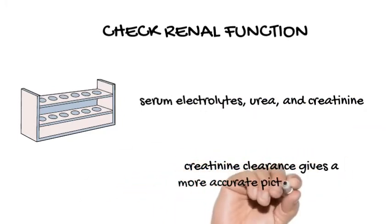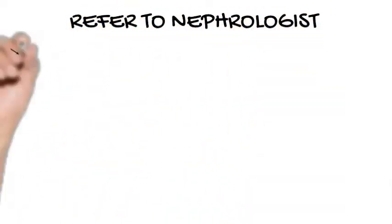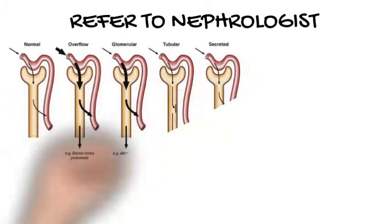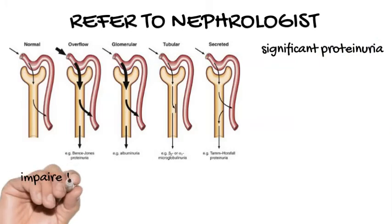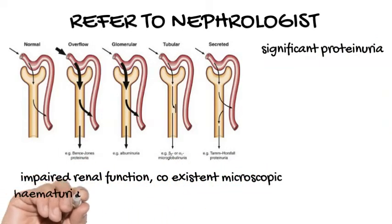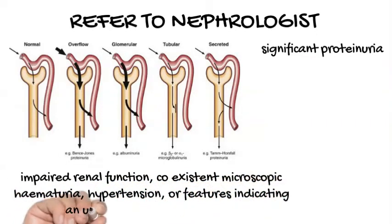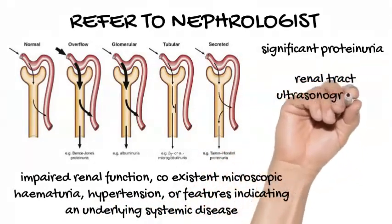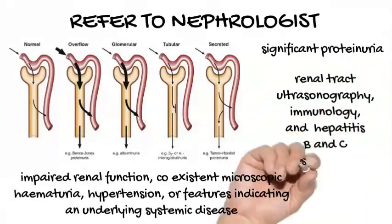Creatinine clearance gives a more accurate picture of renal function than creatinine alone. Refer her to a nephrologist if she has significant proteinuria, although lower values may be significant if other features of renal disease are present — such as impaired renal function, coexistent microscopic hematuria, hypertension, or features indicating an underlying systemic disease. Further investigations to consider when referring include renal tract ultrasonography, immunology, and hepatitis B and C serology.